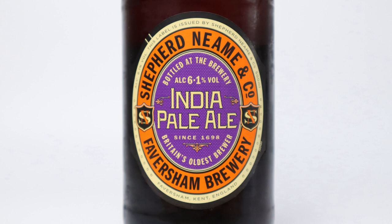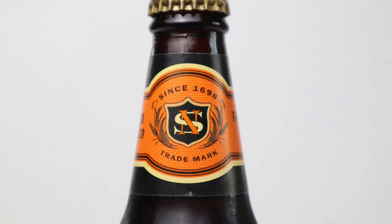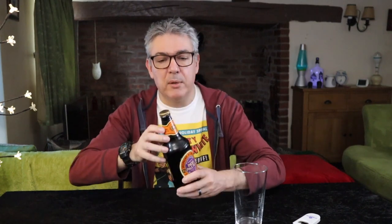On the front of this really traditional style label, which I really like, it does say Britain's oldest brewer, been brewing since 1698. It's a really nice design bottle, a little bit different to the others I've had. I've had their Spitfire and their Gold, and this one's a little bit more traditional. It's got a really nice end cap — normally they have a Shepherd's Crook, but this has Shepherd and Neame, Faversham, Kent.